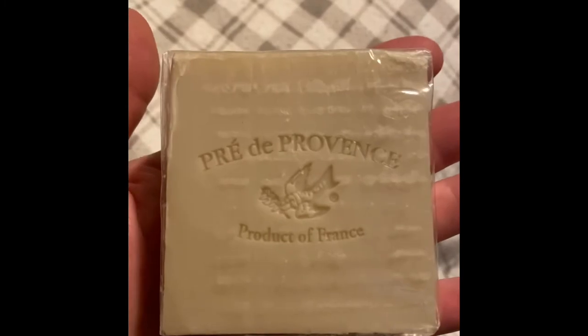It weighs in at seven ounces. This is the soap after three days of usage — it kept its shape really nicely. This is a quad milled soap, which means during manufacturing it runs through steel cylinders to strengthen the soap, improve its longevity and performance. Most good soap is triple milled — run through those cylinders three times — but this one is quad milled, run through four times, making it better.